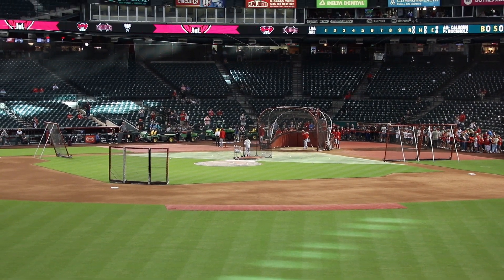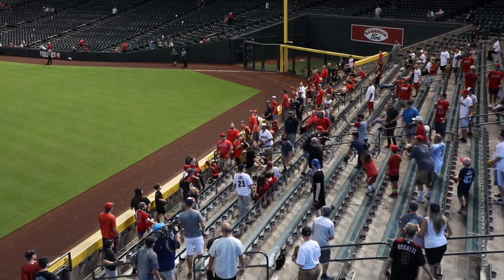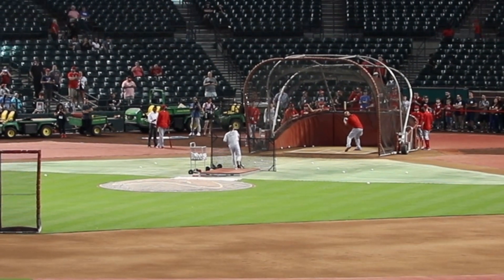All right, check out this sweet catch I made on an Albert Pujols BP homer in Phoenix a few years ago. You can barely see me catching it there, so let's take another look in slow motion.